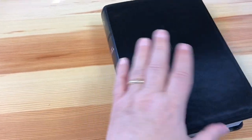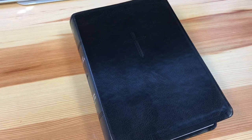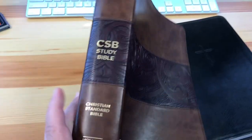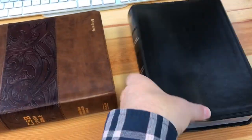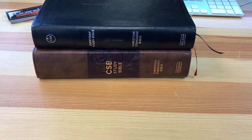The first thing I want to share about this is that it's like a scaled-down version of the CSB Study Bible. Let's bring in the Study Bible, and as you can see, this thing is pretty good size. Now let's put them on top of one another — big difference.